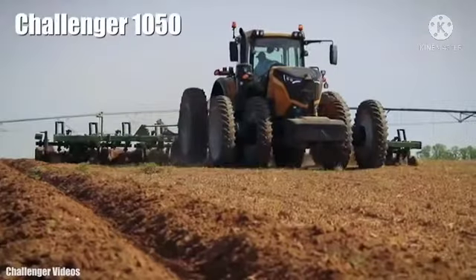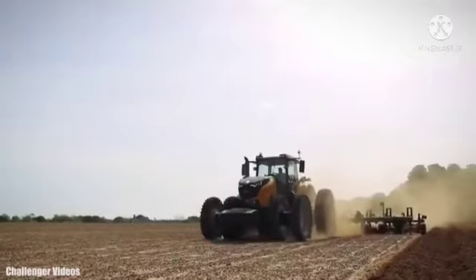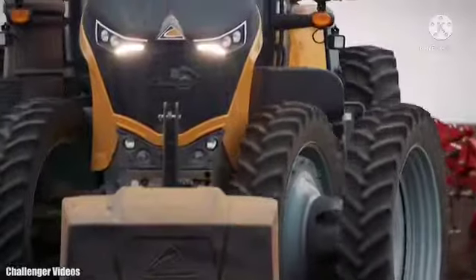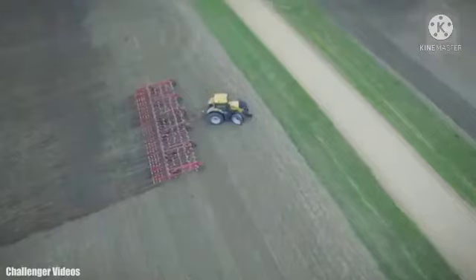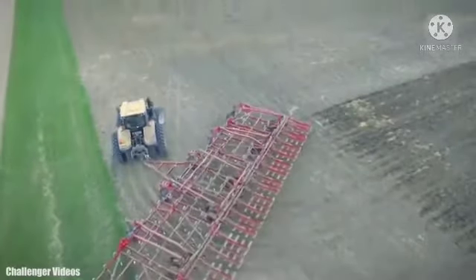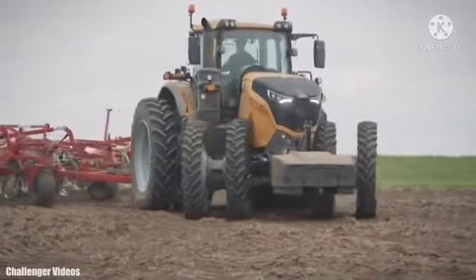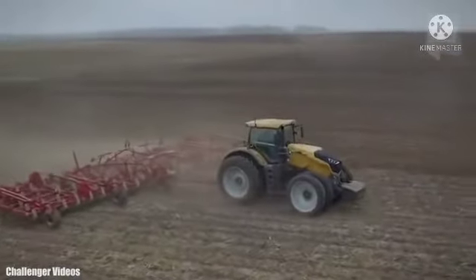Number 9: Challenger 1050. It is a heavy-duty tractor that has been manufactured in the United States. It measures 20 feet or 6.1 meters in length and weighs 23 tons. It is designed to be strong and durable. It has a 211-gallon or 800-liter fuel tank. It can handle heavy work in difficult conditions while minimizing fuel consumption. It has an engine with 517 horsepower and can reach a maximum speed of 31 miles or 50 kilometers per hour.